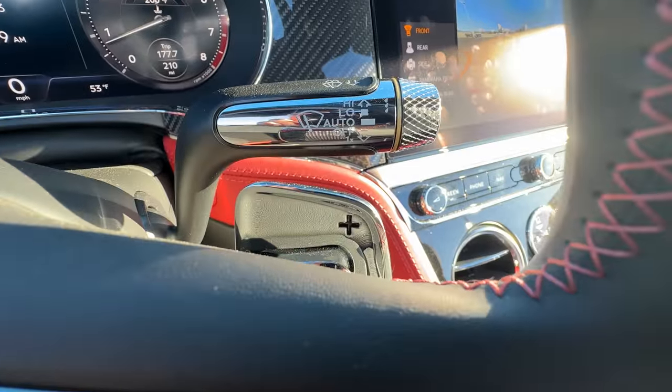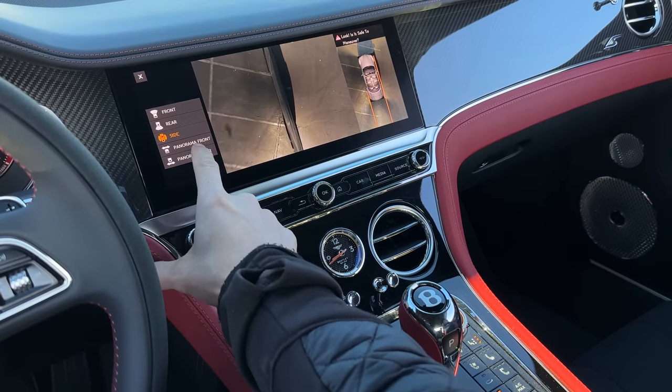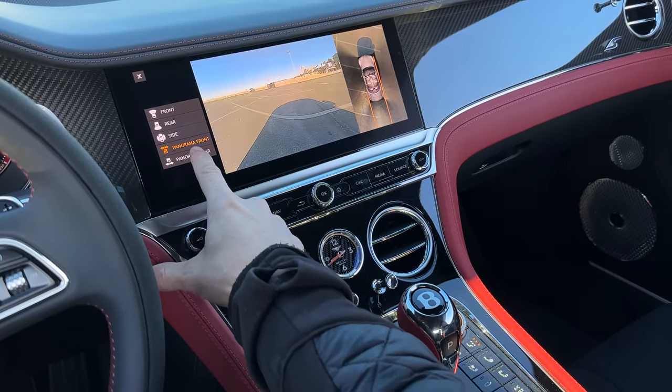The last thing I want to talk about is how much I love these paddle shifters and how quick the transmission is to shift. This dual clutch is really good. I like the burbles that come with it too. Things I forgot to mention: a really good 360 camera — yes, very good.